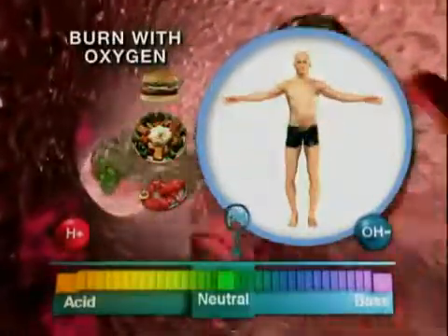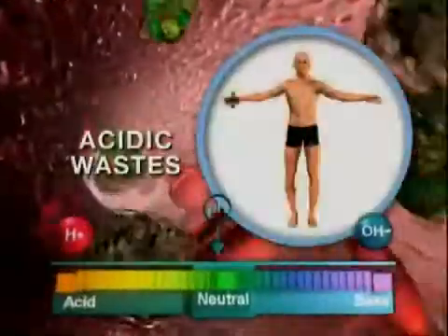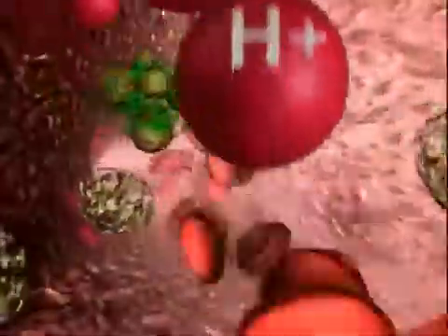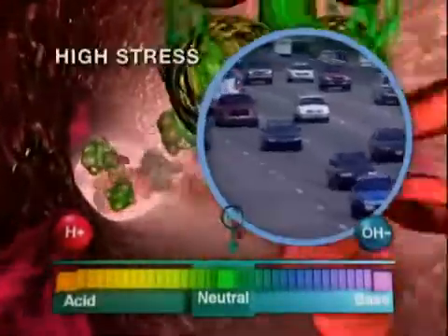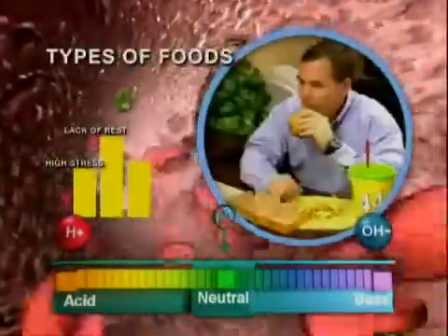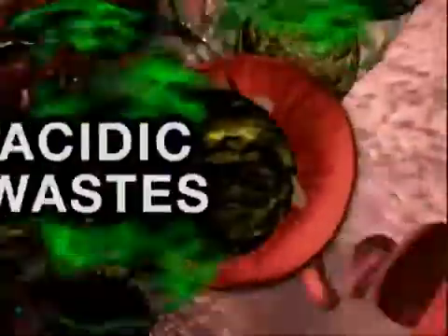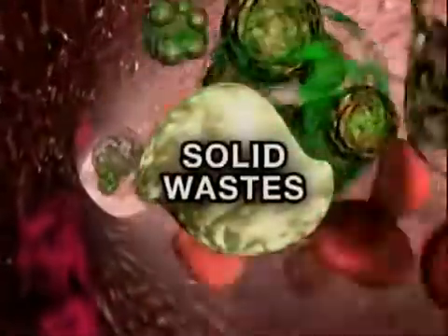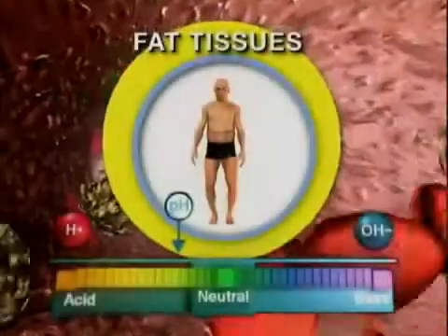Nutrients from our food are delivered to our cells, which they burn with oxygen to provide energy for us to live, leaving byproducts or wastes which are almost always acidic. Our bloodstream would normally pick up these wastes and filter them through the liver, kidneys, colon, or skin for elimination. But our high-stress lifestyles, lack of rest, the type of foods we eat, and toxins or pollutants we're exposed to impact our body's ability to dispose of acidic wastes quickly enough. So the body plays a clever trick, converting acidic wastes to solid wastes, then storing them in less critical areas like arteries, capillary blood vessels, or fat tissues.